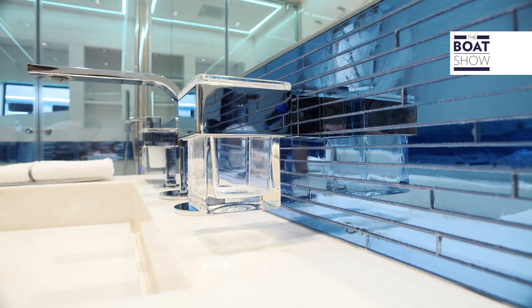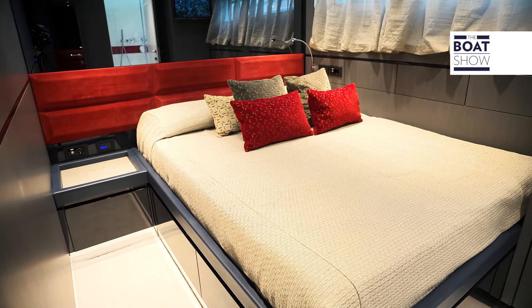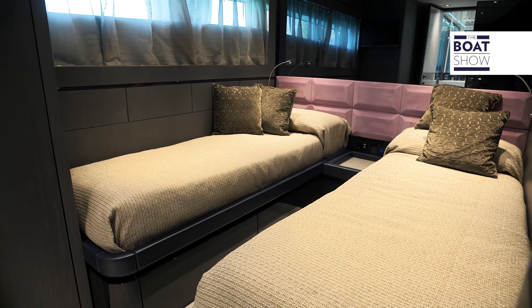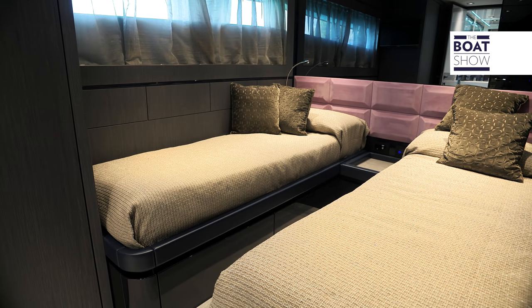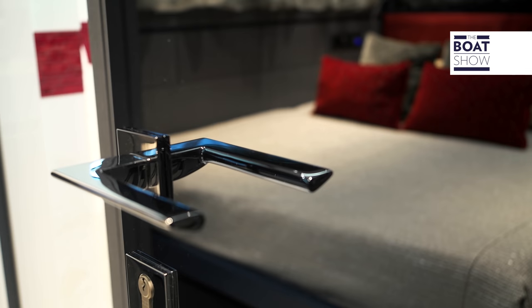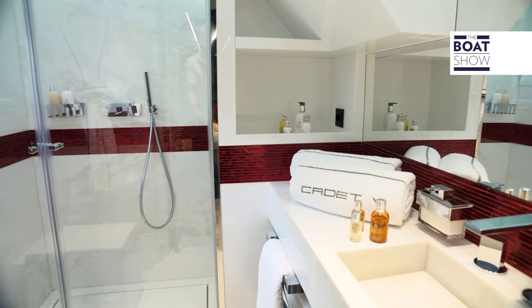There are two further cabins on the lower deck. On the starboard side, one VIP cabin with a queen bed, and the port side VIP cabin has two separate beds with the option of an additional Pullman bed. But as mentioned, all interior layout and furniture solutions can be completely changed. Each cabin on the lower deck also has an ensuite bathroom.